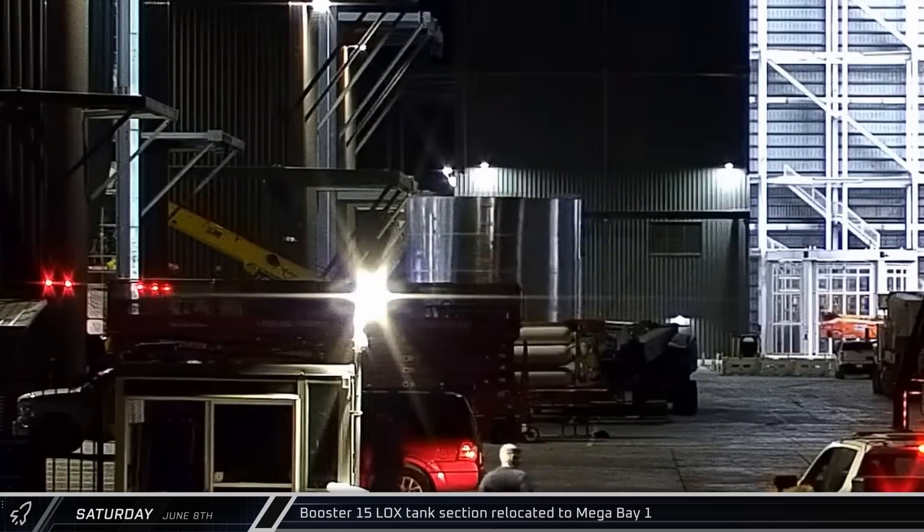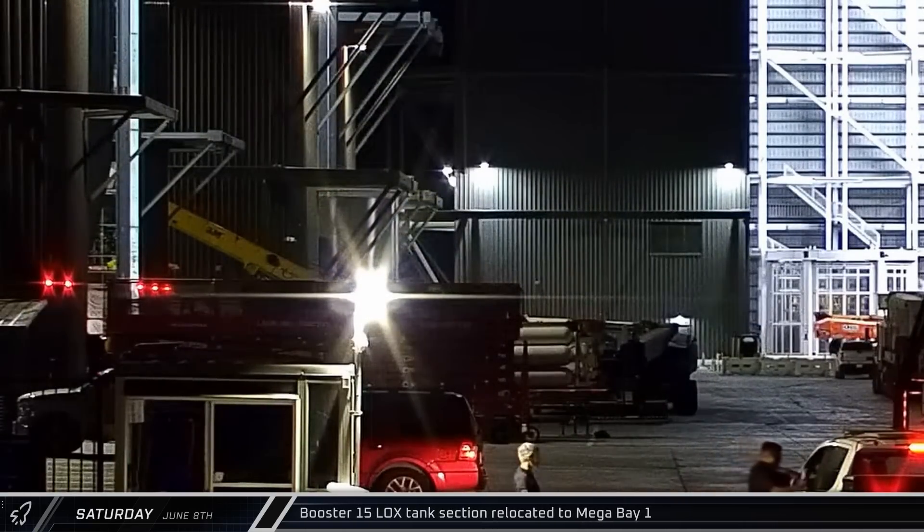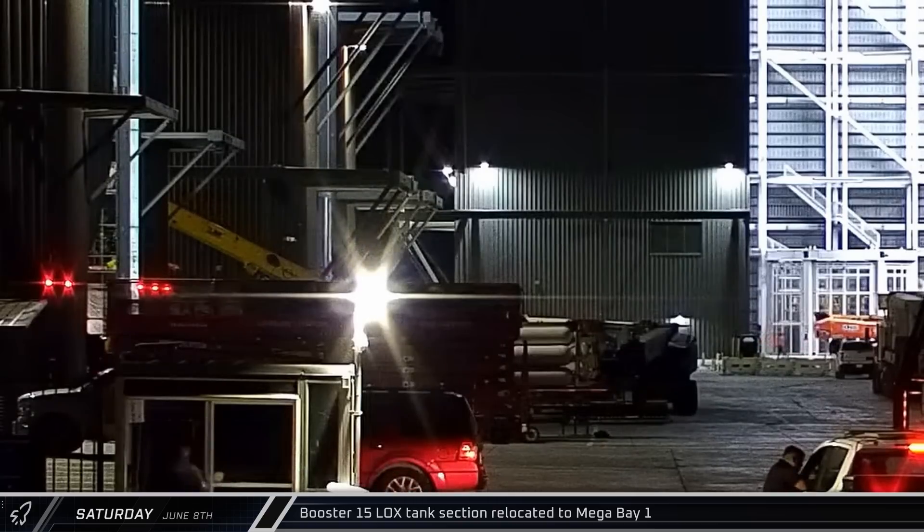Late that night, the third section of Booster 15's liquid oxygen tank was moved out of the staging area and taken into Mega Bay 1 for stacking.